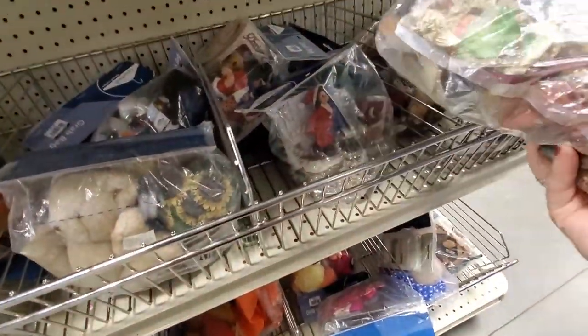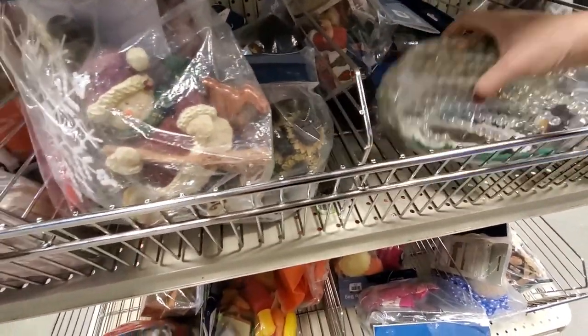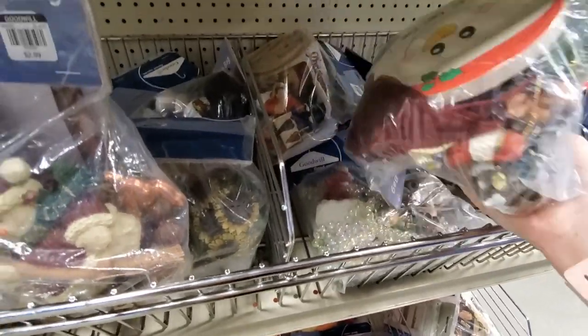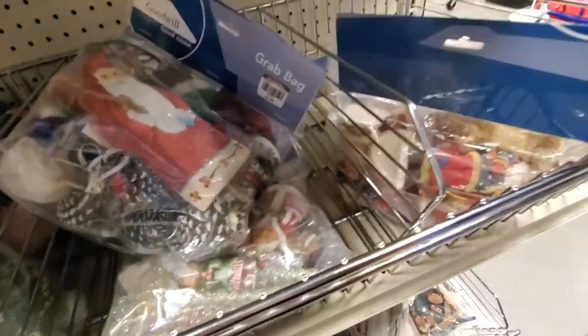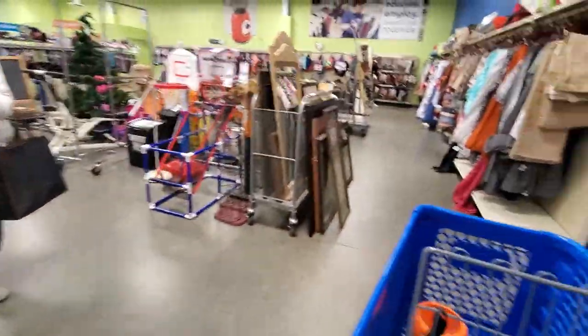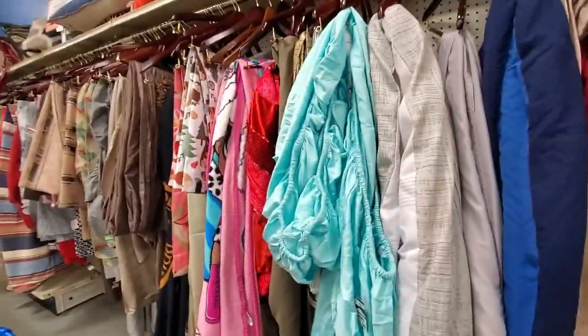I'm going to look through these grab bags a little bit because I have found some pretty different things in grab bags. Sometimes things are just literally just kind of tossed in there, so you kind of have to look. I have been known to buy a whole grab bag for just one or two things that I've seen. But these look like a lot of polyresin figurines - not what I'm looking for. Jeffers kind of scoped out some of the linen, so let's just see.